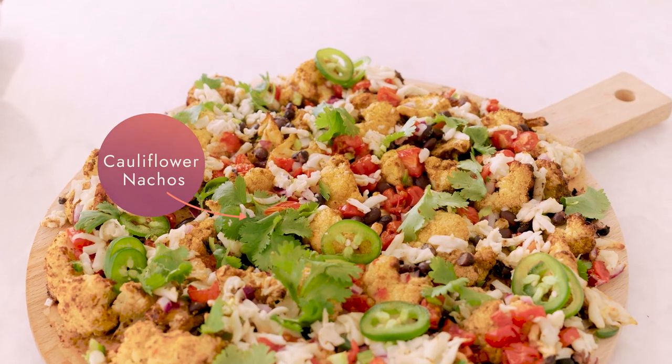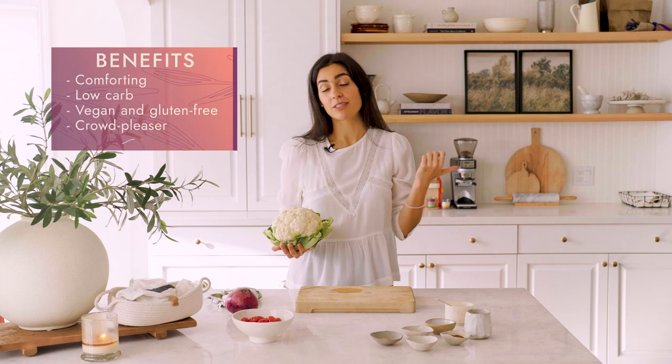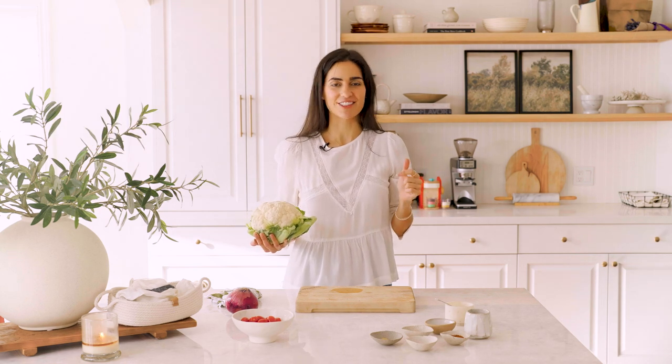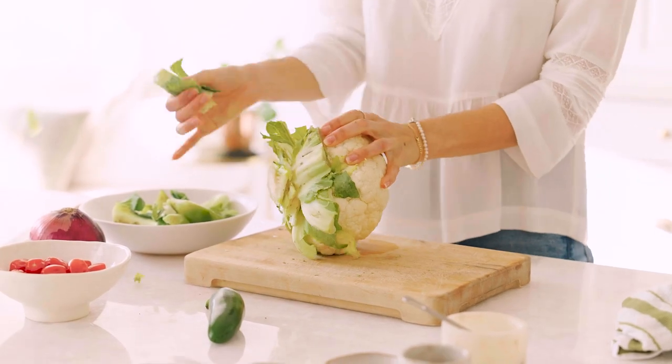Next up is my cauliflower nachos. This recipe is cheesy, gluten-free, vegan, and loaded with nacho flavor — we're replacing normal tortilla chips with cauliflower. It's a really comforting dish, it's low carb, and everyone just really loves it, so it's definitely worth giving a try. Let's get the stems off the cauliflower and get it into florets.